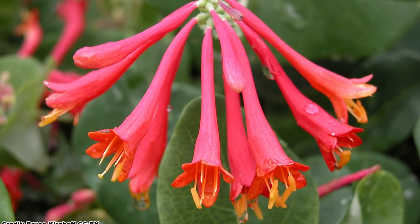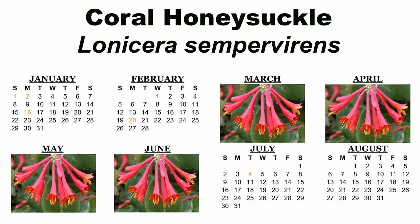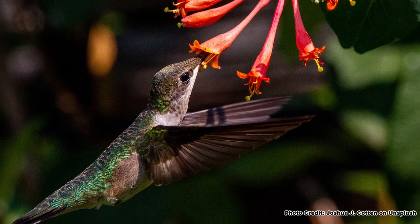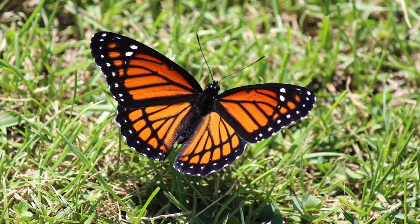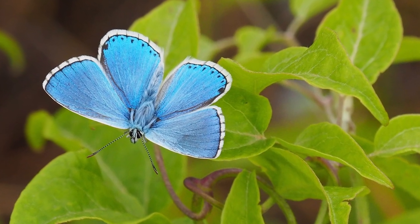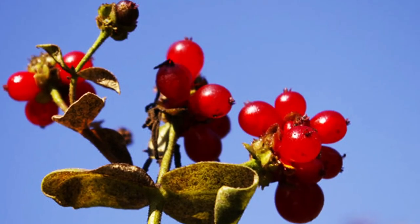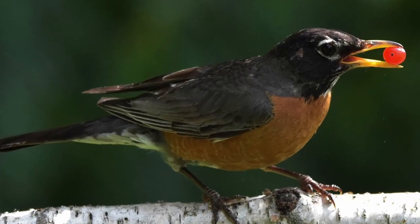Coral Honeysuckle is named for its distinctive tubular, bright red and yellow flowers that bloom early in March and April, and will continue to bloom intermittently through May and June, and sometimes even later. This is another great vine to attract early returning hummingbirds, and the blooms are also visited by all types of bees, butterflies, and moths. Coral Honeysuckle is also a host plant for the Spring Azure Butterfly and the Snowberry Clearwing Moth, and produces small red berries present from midsummer into winter, or until the birds eat them all.